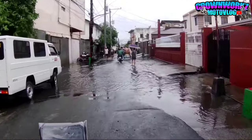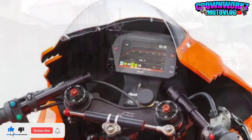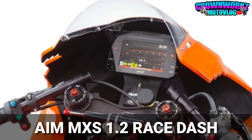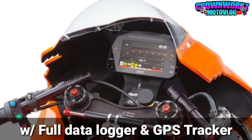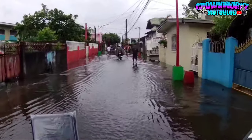Napakalupit! Dako naman tayo, syempre nasa upper part na tayo. Makikita nyo mga boss ang kanyang dashboard - powered by AIM MXS 1.2 Race Dash. Napakastig mga boss! With full data logger and GPS tracker sa kanyang TFT display. Napakastig ng kanyang display, ng kanyang dashboard.